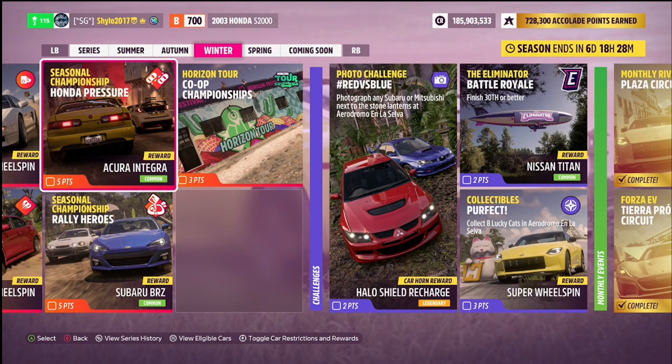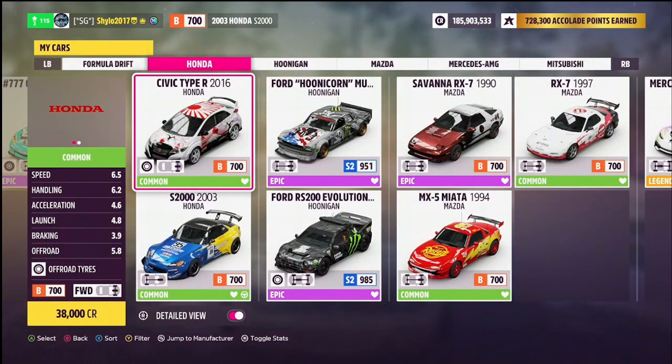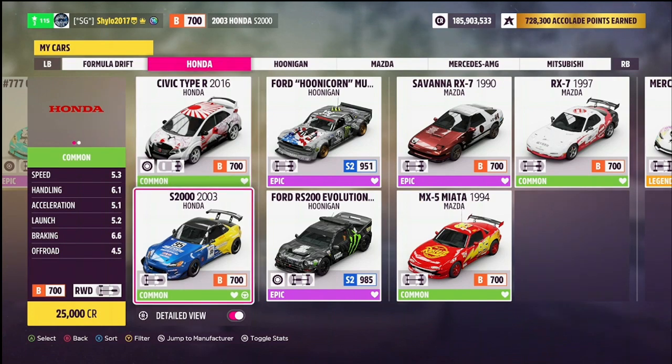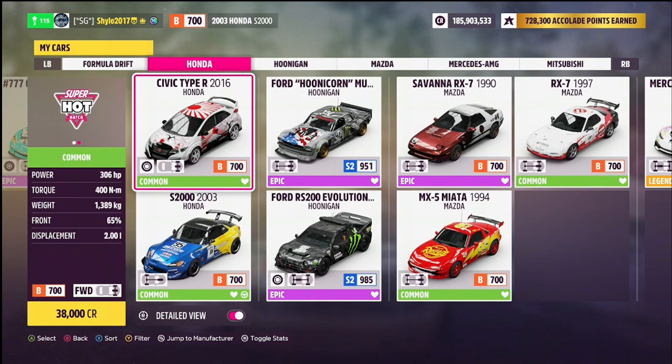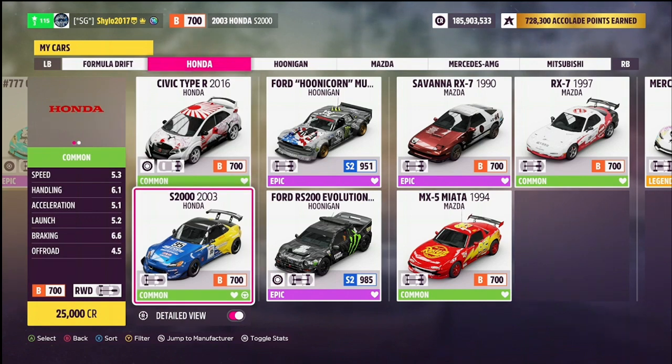Next we have the Seasonal Championships — only two this week, both worth five points each. Don't forget these can be completed in co-op. First is Honda Pressure, which is street racing with a B700 Honda restriction. For this you've got the 2016 Honda Civic Type R and the 2003 Honda S2000. Both are pre-tuned — with the Civic there's only one PI to work with so I've managed to get rally tyres on by widening the rear tyres and rims. For the S2000 I've got the Rocket Bunny kit with a nice wing, rear-wheel drive, turbo — mainly a grip build, while the Civic is more of a mix.